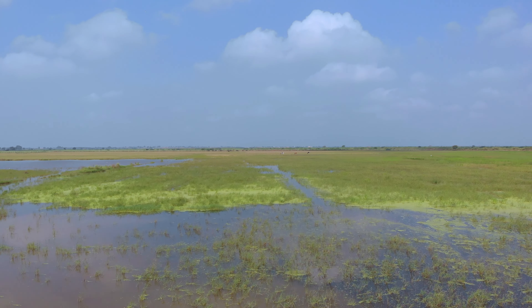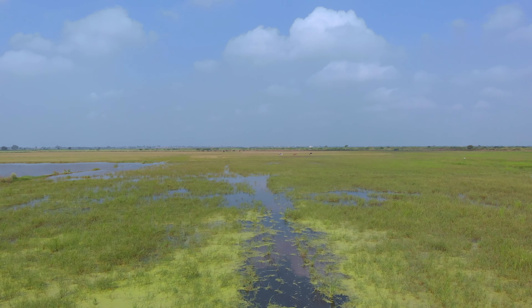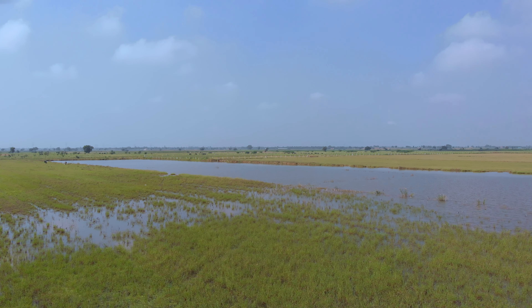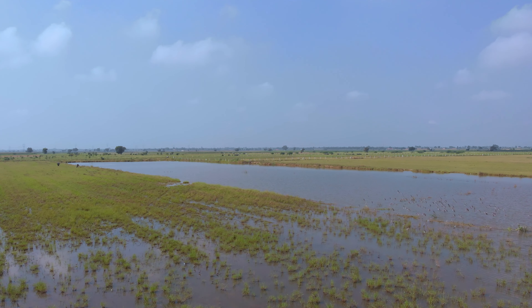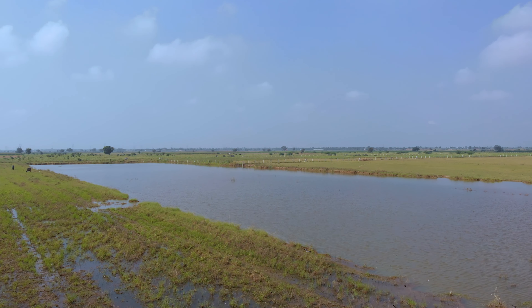Today, we're on the lookout for one of the tiniest and most elusive birds in NCR, the rain quail. Rain quails are primarily found in South Asia, with their range extending across India, Nepal, Pakistan, Bangladesh, and Sri Lanka.